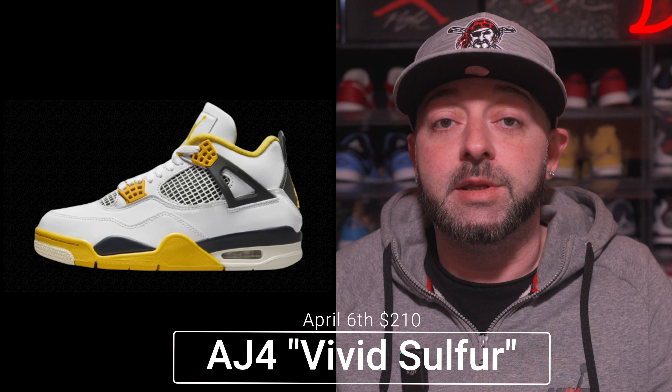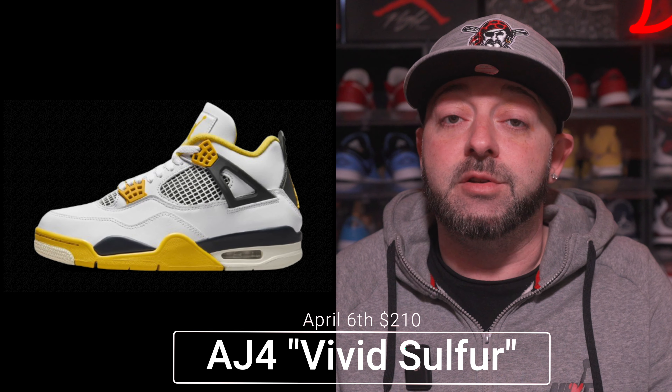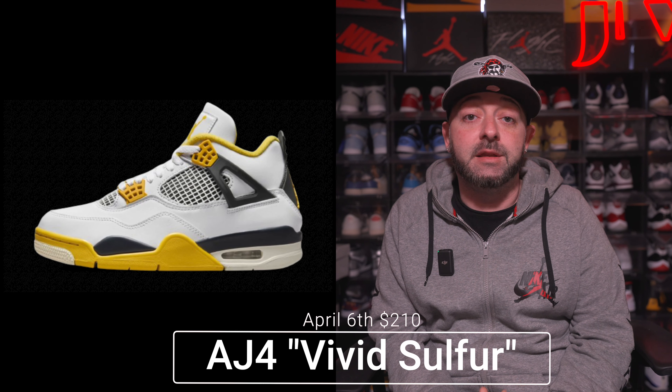Releasing on April 6th we have the Air Jordan 4 Vivid Sulphur with a retail price tag of $210. This is technically a women's exclusive and not available in extended sizes, so it's mainly geared towards women. However, if you're a man with a smaller foot you can still fit into them — just keep in mind you need to go up 1.5 sizes, so if you wear a size 9 you'll want a 10.5.